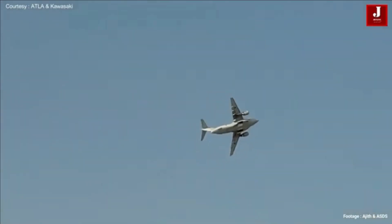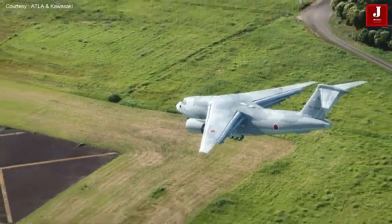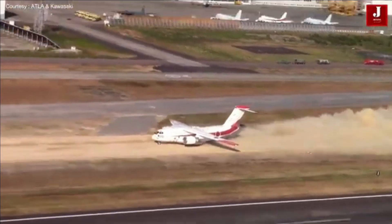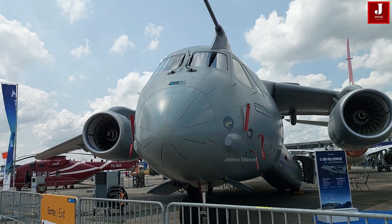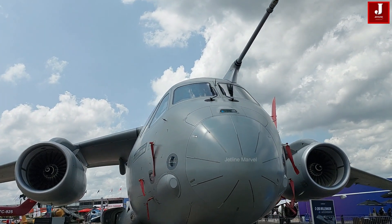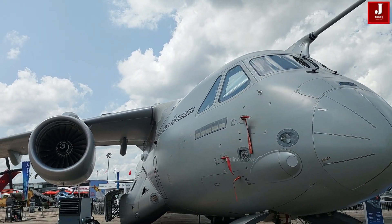The Kawasaki C-2's cargo deck is designed to hold up to 36 tons of equipment or 110 personnel. It is equipped with weight sensors, surveillance cameras, electronic bulletin boards, and an automated loading and unloading system to enhance operational efficiency. The KC-390 is equipped to refuel both fixed-wing and rotary-wing aircraft, and also has an on-ground refueling capability that allows it to refuel vehicles or support forward operating bases.